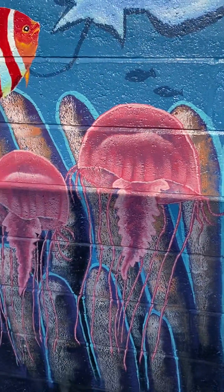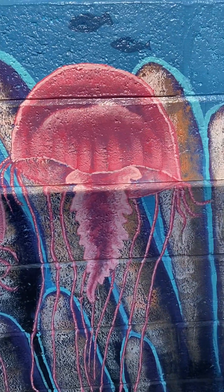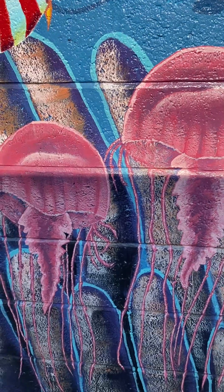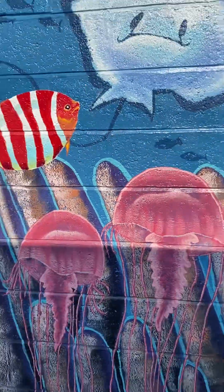This is a close-up of some of the work I did here. I'm really happy with these jellyfish, the way they came out. I think they got a good translucent look to them, and I was really happy with the color.